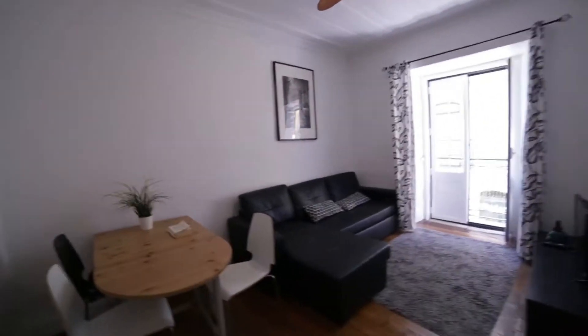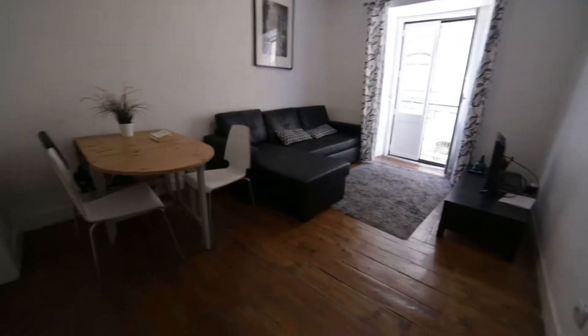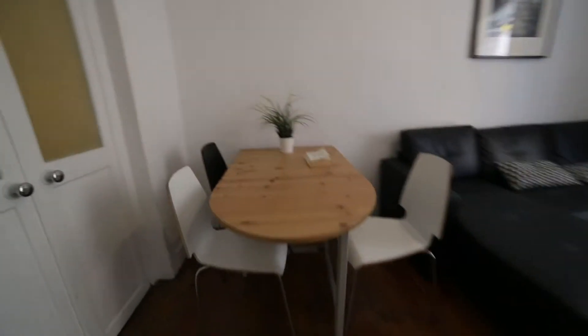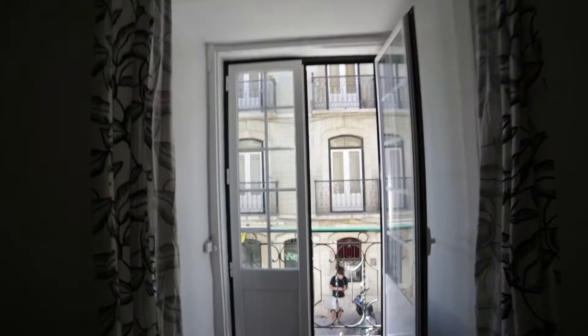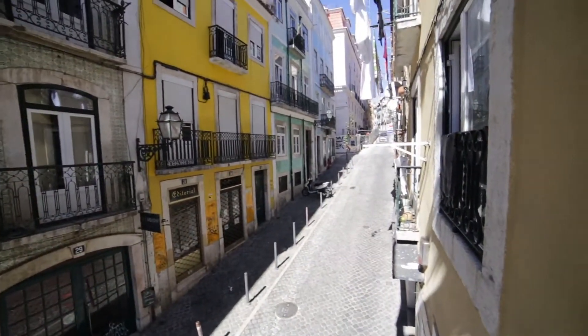This is the first floor. Right here is the living room. This table for dinner, and a really big sofa — like a sofa corner. It's really nice. Right here is a TV, and this door goes to the balcony. It's a little balcony to the street — Bairro Alto. It's a neighborhood, it's really really nice.